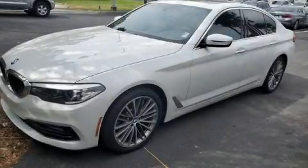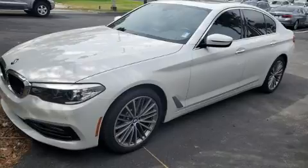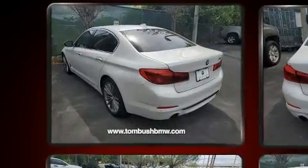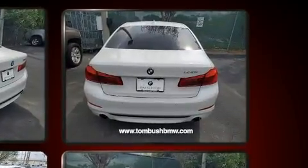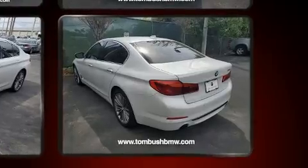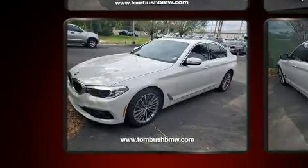You can expect a lot from the 2018 BMW 530i. This four-door, five-passenger sedan has not yet reached the 50,000 mile mark. It features an automatic transmission, rear-wheel drive, and a two-liter four-cylinder engine. A turbocharger is also included as an economical means of increasing performance.